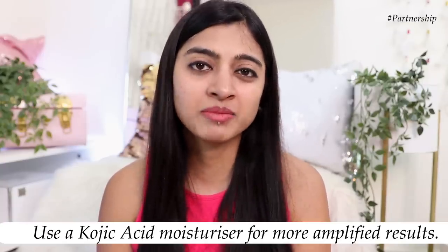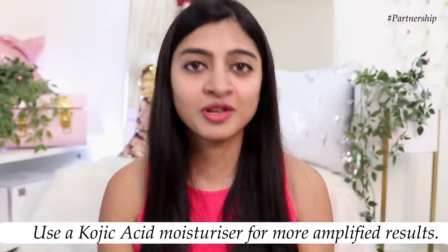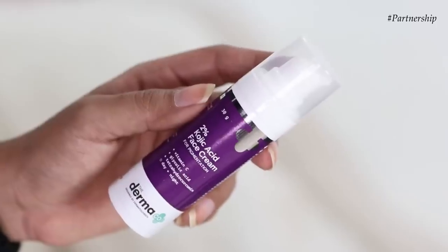Like I always say, with a serum you need to seal it with a moisturizer. Serums contain actives — very tiny particles that go into the deeper layers of your skin, but they can also escape easily, so you need to seal it with a moisturizer. I would recommend using a moisturizer with kojic acid as well, which will give you more amplified results in dealing with pigmentation and dark spots very effectively.